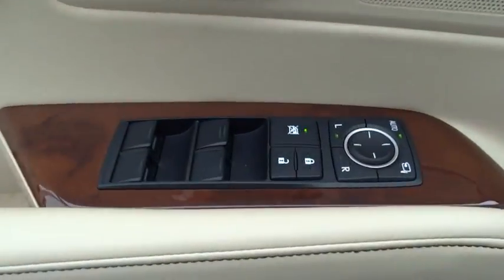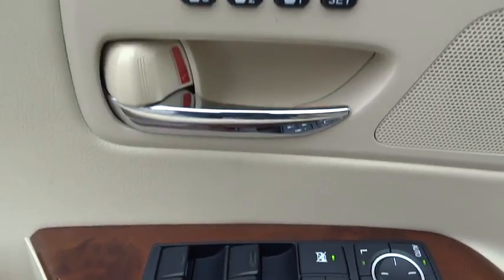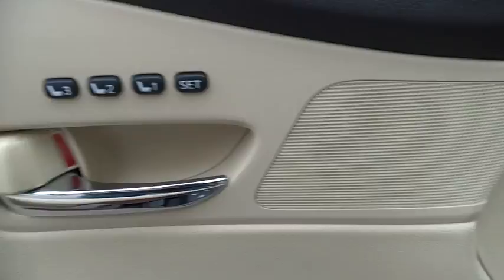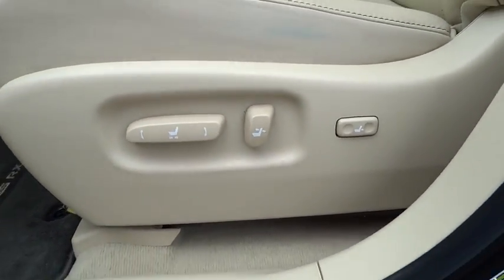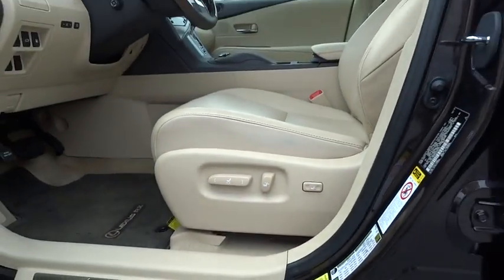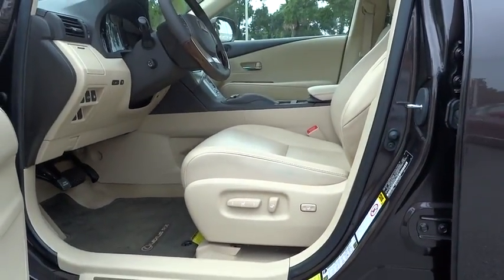Keyless entry, cruise control, keyless start, front floor mats, four-wheel disc brakes, AM-FM stereo radio, auto-off headlights, universal garage door opener, premium sound system, FWD, rear defrost.